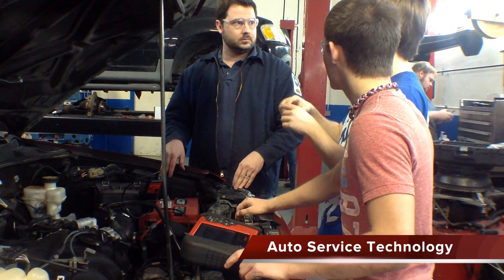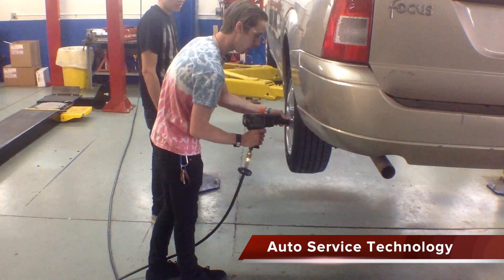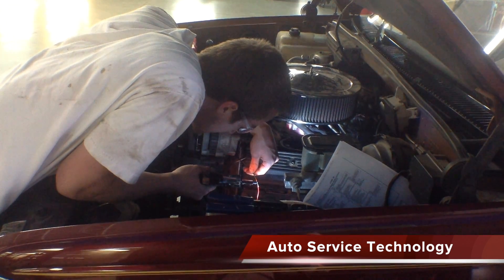Auto Service Technology gives students the opportunity to work in a state-of-the-art shop while getting hands-on training with up-to-date equipment. Learn how to diagnose and troubleshoot automobiles and earn up to nine ASE certifications.